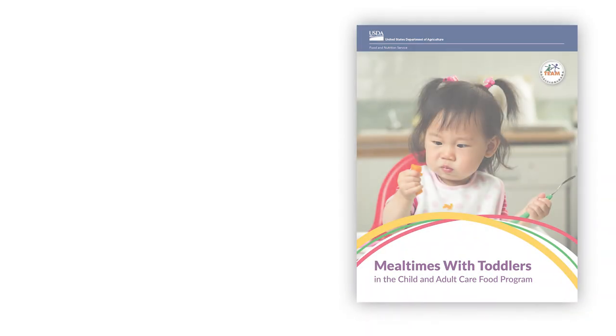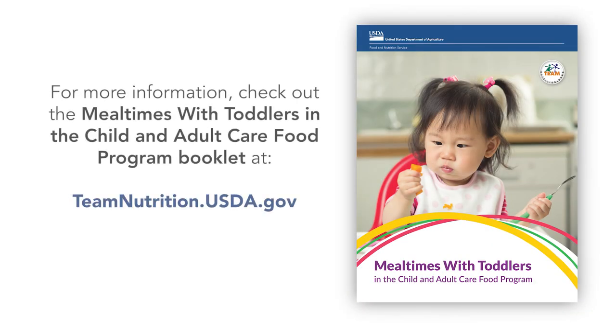I hope this helps you start thinking of ways to get toddlers used to different types of milk. As always, talk with parents about the type of milk you will serve their child at your childcare site. For more information, check out the Mealtimes with Toddlers in the Child and Adult Care Food Program booklet at teamnutrition.usda.gov.